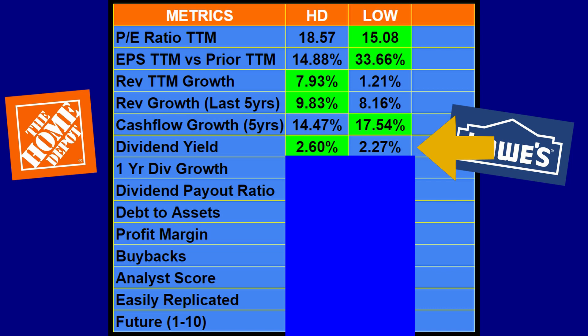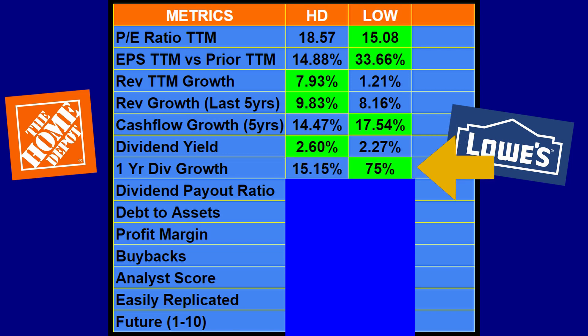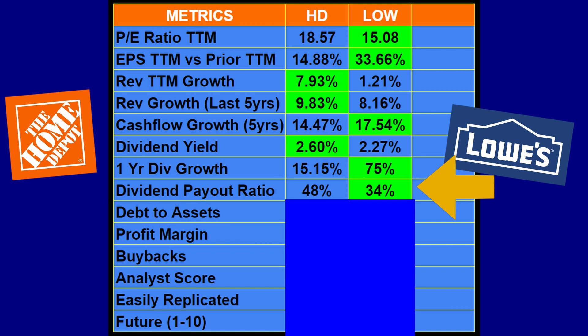On dividend yield, Home Depot pays 2.6 percent and Lowe's pays 2.27 percent. However, the one-year dividend growth is very interesting — Home Depot grew its dividend by 15.15 percent, but Lowe's grew theirs by a phenomenal 75 percent over the last year. Supporting that growth, Home Depot has a higher dividend payout ratio at 48 percent versus Lowe's at 34 percent, which allowed Lowe's to increase their dividend so much more. Lowe's takes this category.